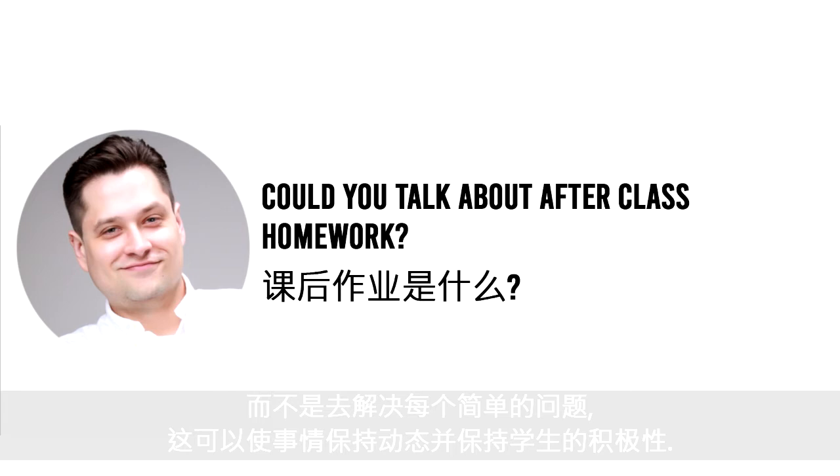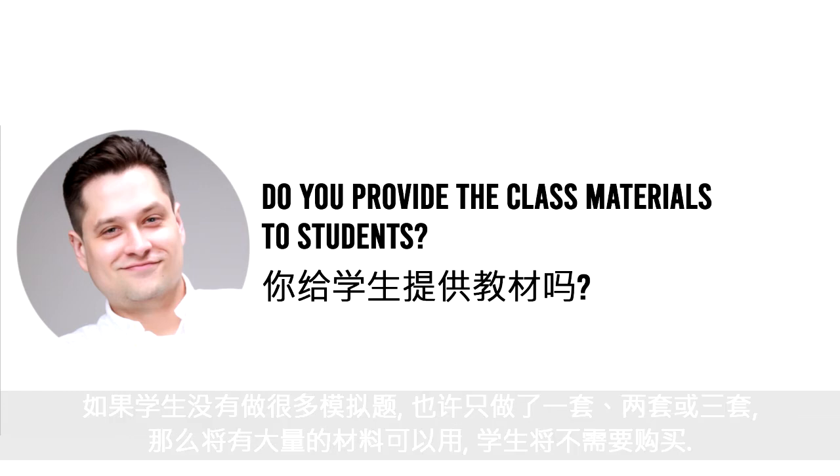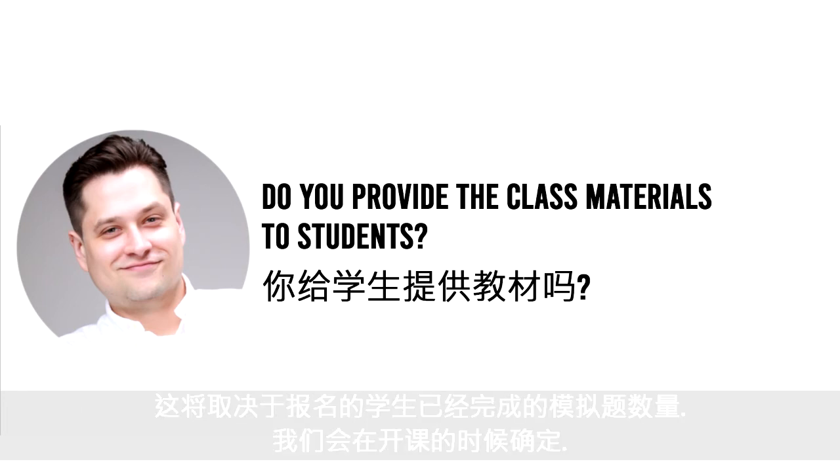When we have all the information from students, we'll collect data to see which tests they've already done. If students haven't done a lot of tests — maybe only one, two, or three practice tests — there will be plenty of materials they won't need to buy. But if students have already exhausted the publicly released tests, we'll need to use practice tests from Princeton Review, in which case students will need to buy that book. We'll determine that once everybody has signed up.